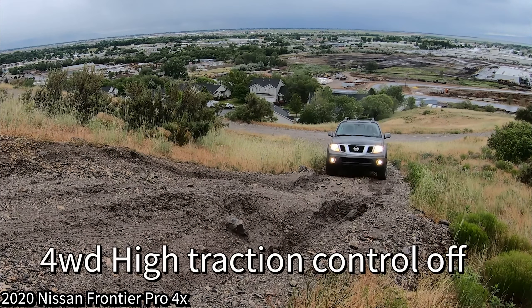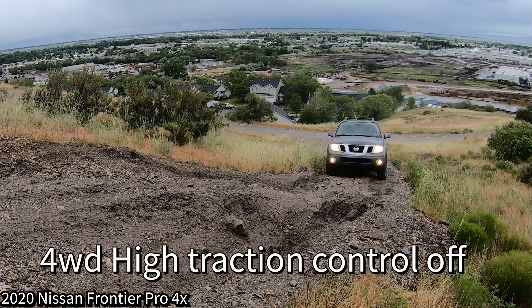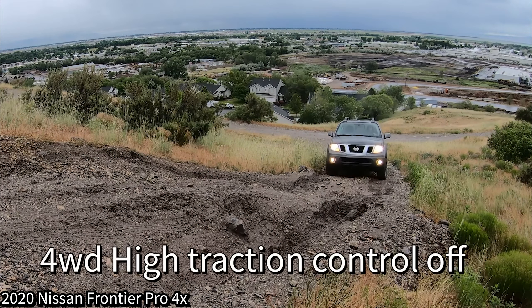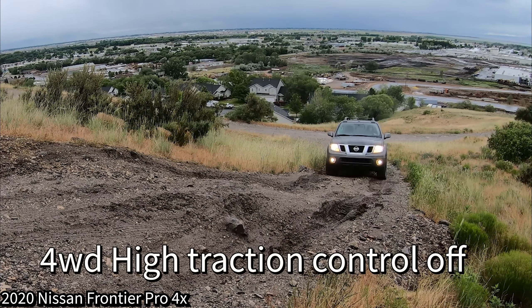With plenty of tools available, rear diff locked — these differentials lock really fast, hit the button and they're locked, very consistent. In four-wheel drive low with no off-road mode, just regular with everything locked, this thing is ridiculous — it just crawls right up with both axles locked as you would expect.